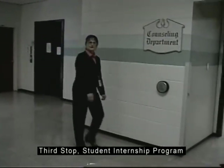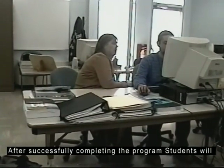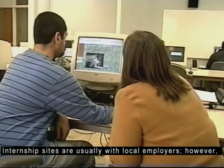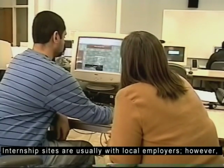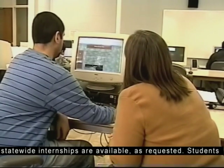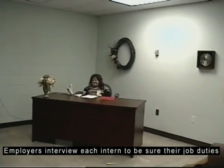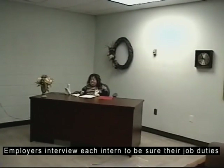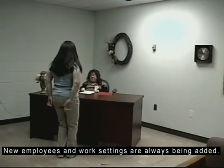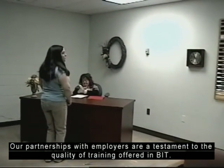Third stop: student internship program. After successfully completing the program, students will complete a student internship. Internship sites are usually with local employers; however, statewide internships are available as requested. Students prepare job search documents, business cards, and portfolios. Employers interview each intern to be sure their job duties match the skills of the intern. New employers and work settings are always being added. Our partnerships with employers are a testament to the quality of training offered in BIT.